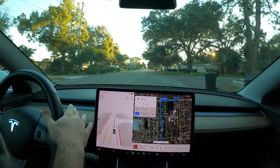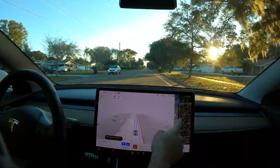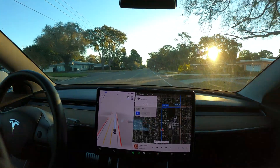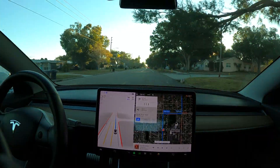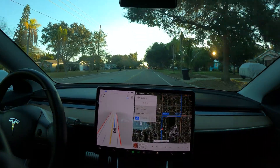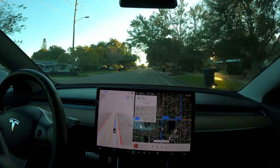FSD is available now. Well, now it's taking us down the wrong route. Let's see how it does with this right turn and then I'll take over and get us lined up where we need to go. In 500 feet, turn right onto 66th Street North.